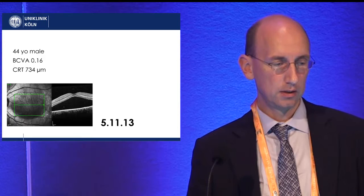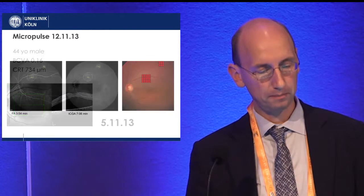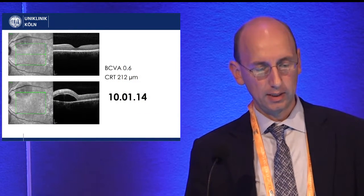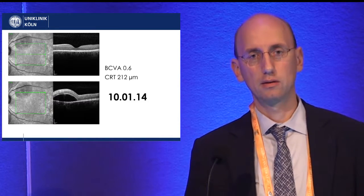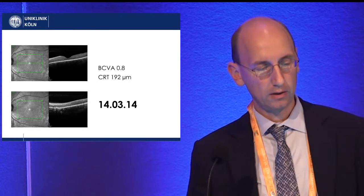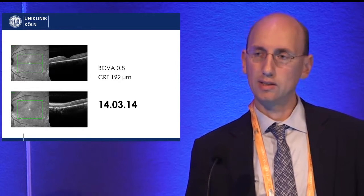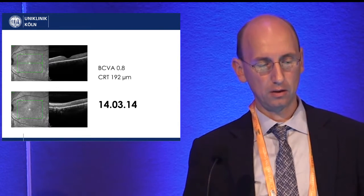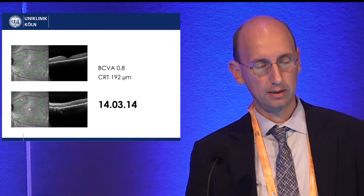Here is an example of a 44-year-old male with significant serous detachment. We identified two spots and treated them with micropulse laser. A few weeks later, visual acuity had increased to 0.6 and the central macula was dry. There was still a pocket at the arcade, which we treated again with micropulse laser, and that pocket subsequently dried up as well. Although the center wasn't treated further, visual acuity continued improving from 0.16 to 0.6 and then to 0.8 — illustrating the typical pattern of visual recovery lagging behind morphological recovery.